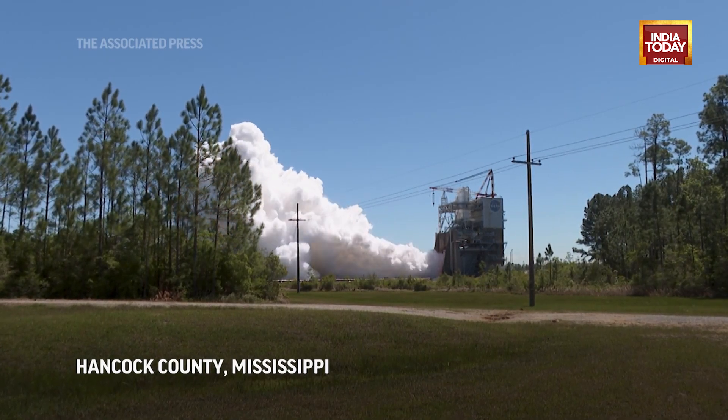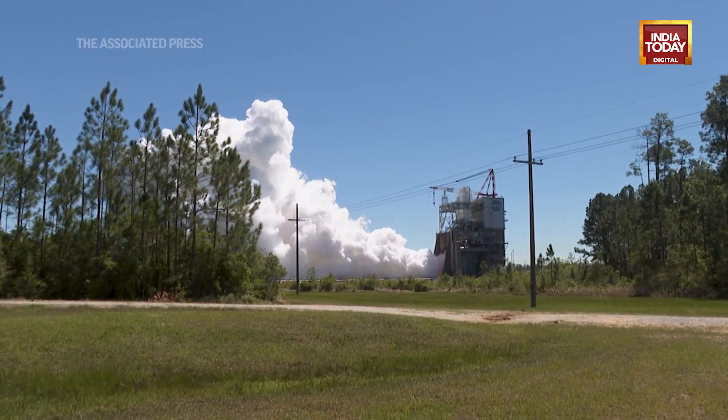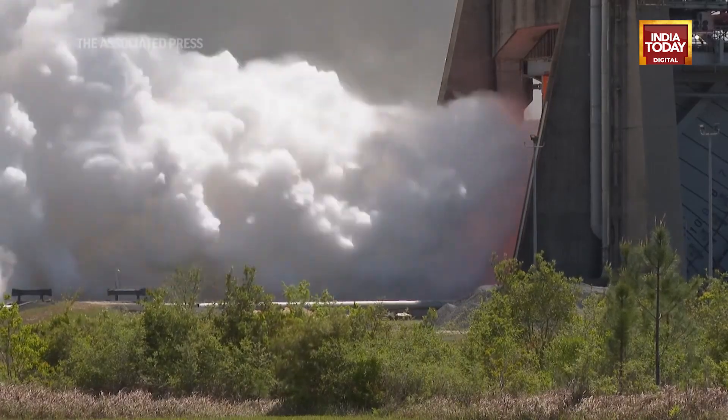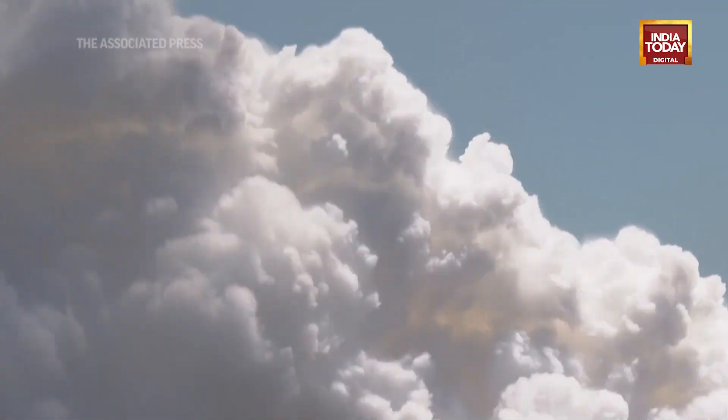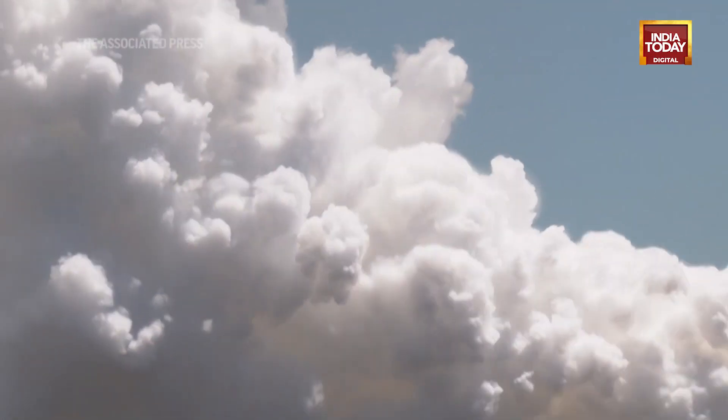What you're about to see is a 500-second hot fire of a RS-25 engine. You're going to see a beautiful steam cloud come up, a little bit of tinge of fire around that exhaust, and the ground's going to shake — one of the coolest things you're going to see in a long time.